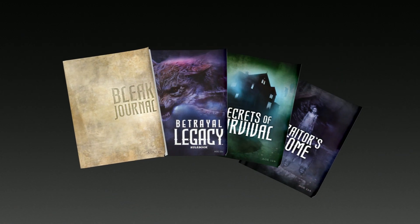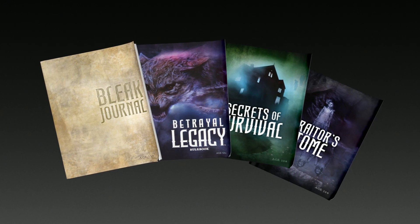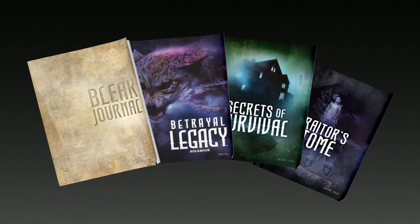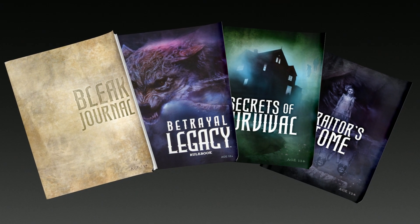Like other legacy games, Betrayal Legacy tells an overarching story across multiple play sessions, as choices made within the game alter the ongoing narrative, the game board, and later playthroughs.